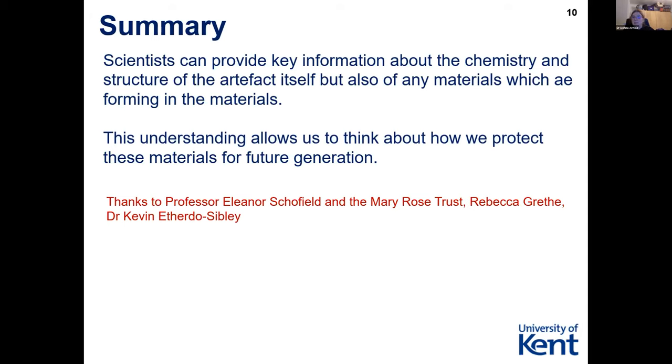Some thank yous: Rebecca and Kevin helped collect the XRD data, and Rebecca worked with Ellie at the Mary Rose. I'm eternally grateful to Ellie and the Mary Rose Trust for bringing me into this really exciting project and for making me think about my science in different ways. Thank you for listening.